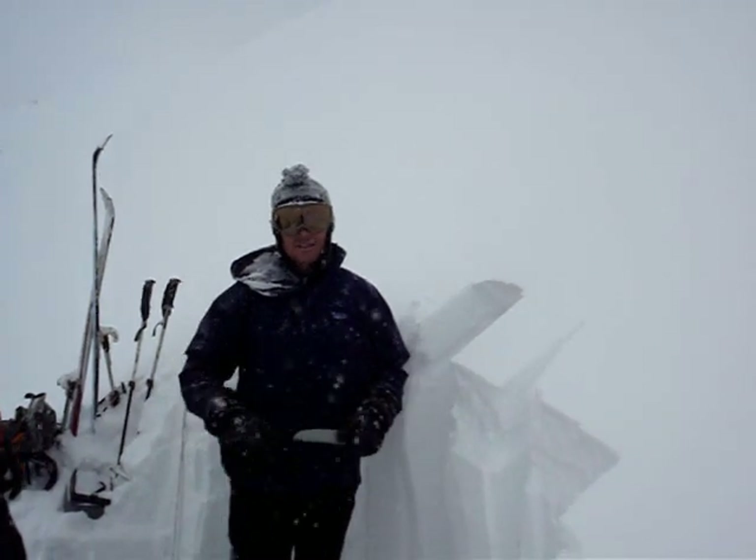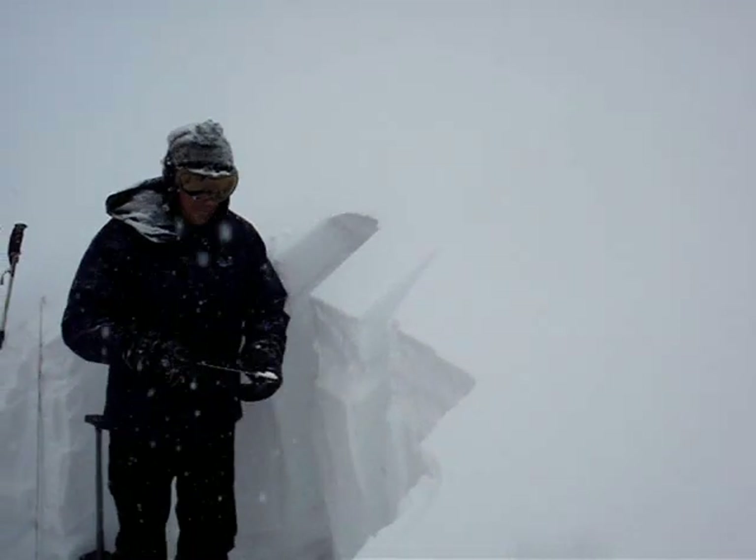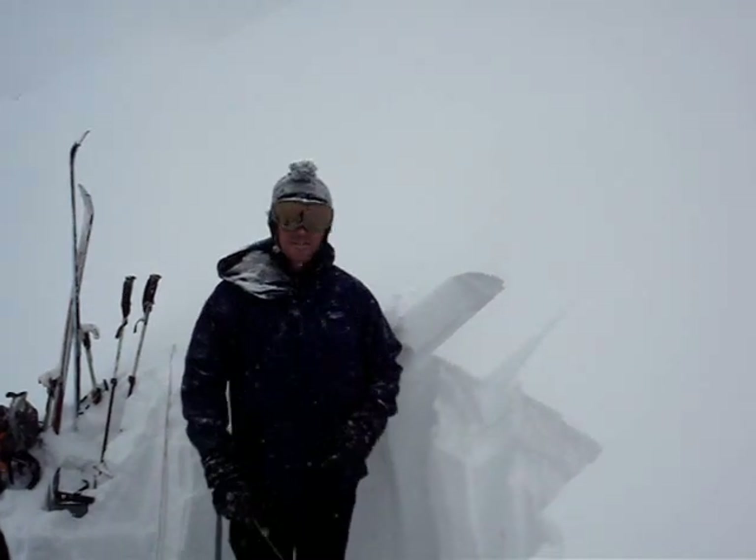When the storm came in, it came in pretty fast, and there was a lot of graupel with it. Graupel is a lot of kind of ball-bearing-y snow — it just looks like little ball bearings. It's not bonding very well to the old snow surface.